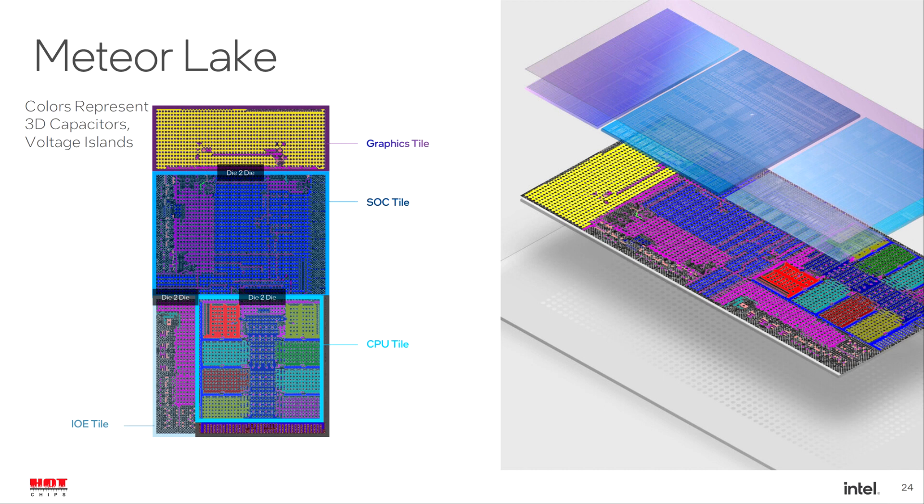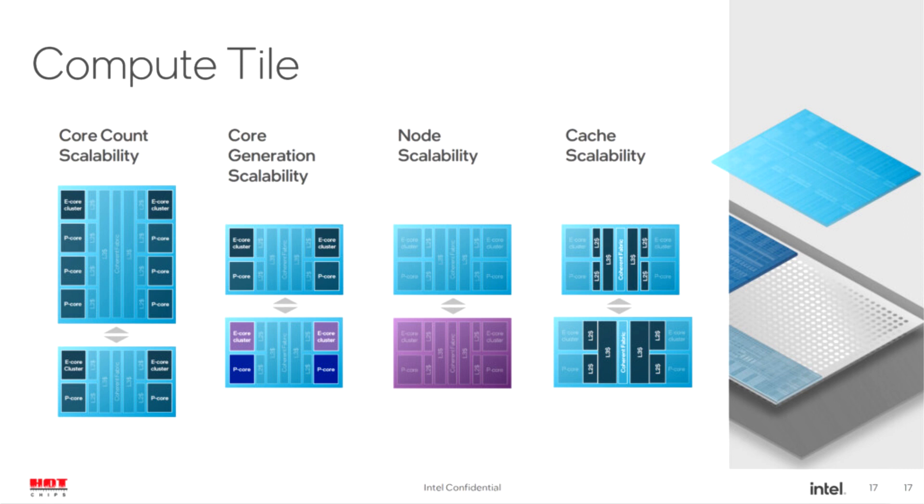As an insider notes, Intel's 14th generation Meteor Lake processors will have an increased efficiency of about 50% compared to the 13th generation Raptor Lake chips. This means that the processor can use half the power at the same target performance of Raptor Lake models, significantly improving energy efficiency.